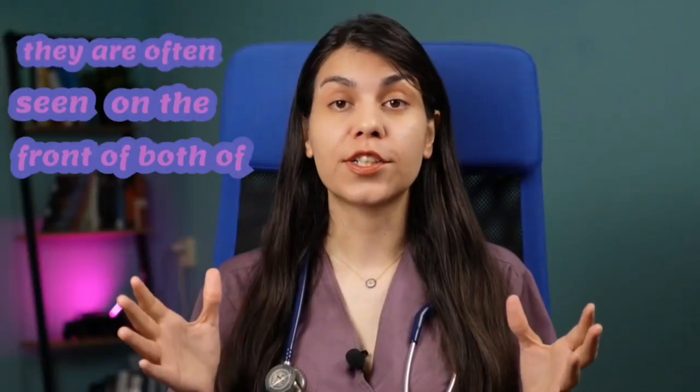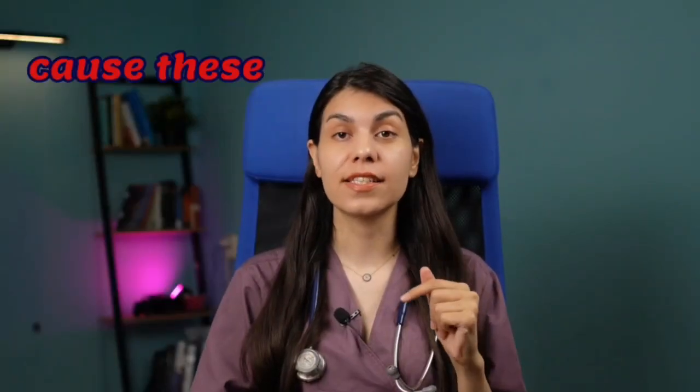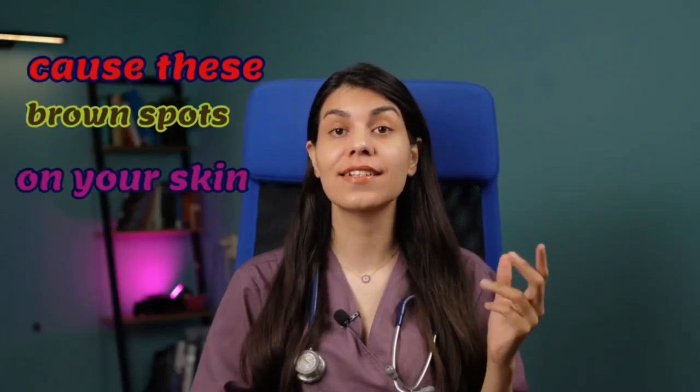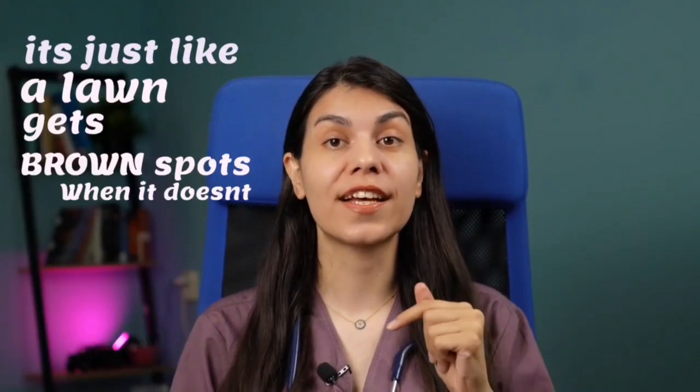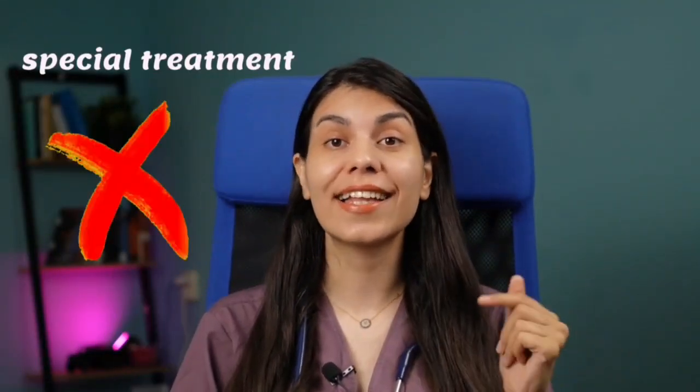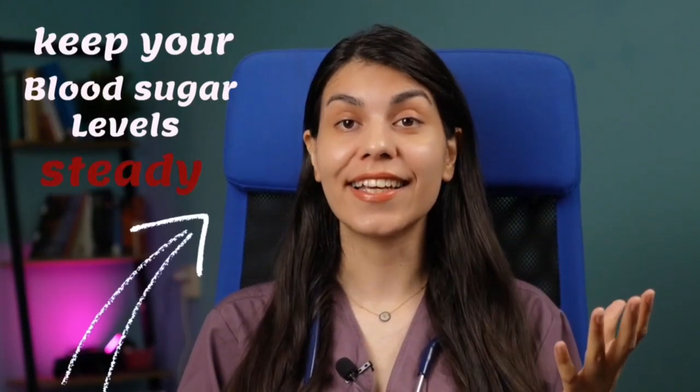They are often seen on the front of both legs and sometimes are called shin spots. Think of your blood vessels as tiny hoses. Diabetes can cause weak spots in these tiny hoses, making it hard for blood to flow smoothly and causing these brown spots on your skin, especially on your legs — just like a plant gets brown spots when it doesn't get enough water. These spots mostly don't need any special treatment and will fade over time, but keeping your blood sugar levels steady can help them fade much faster.